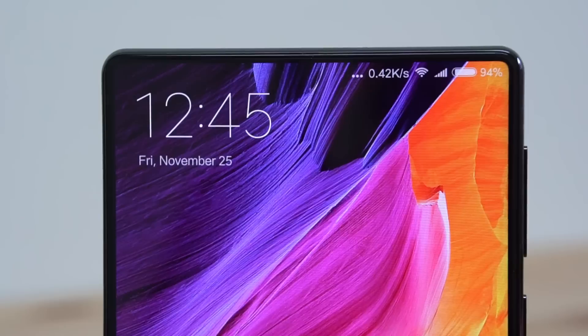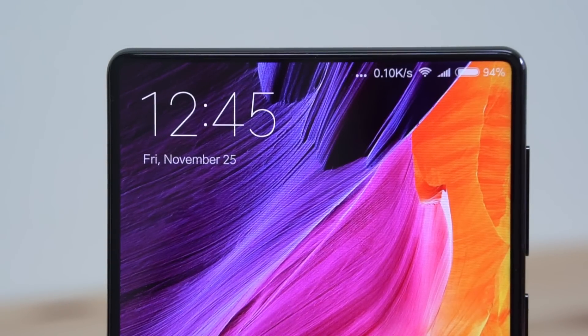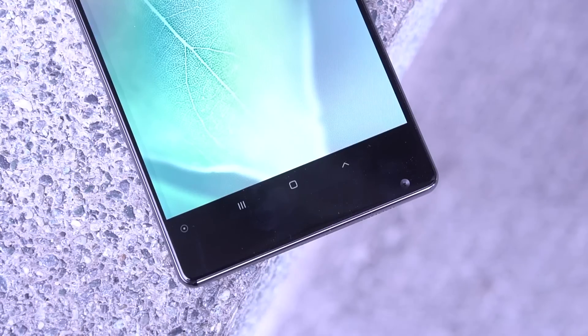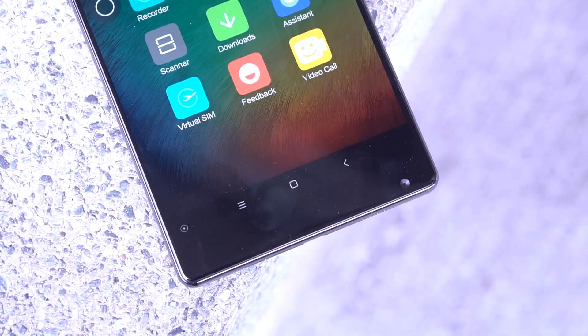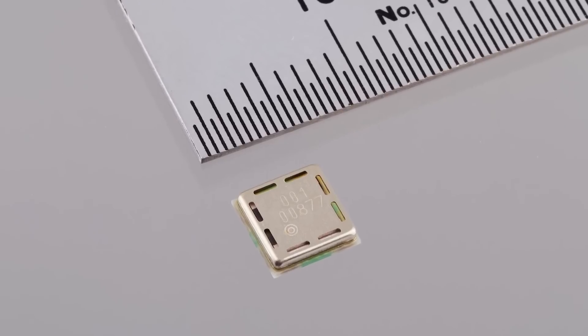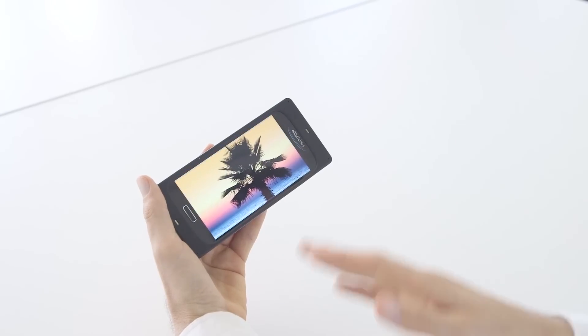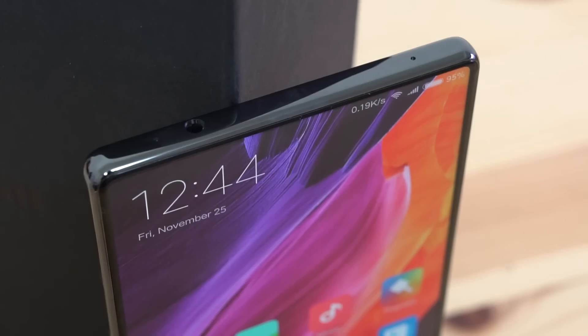Another interesting hardware change is the proximity sensor, which has been cut from the top bezel. Normally, smartphones use an infrared proximity sensor to detect your face during a phone call, so when you press the phone against your ear, you don't accidentally press buttons. The Mi Mix still does this, but instead of an infrared sensor mounted on the outside of the phone, Xiaomi uses an ultrasonic sensor that can live beneath the screen. I've never noticed a difference, which means it works great, takes up less space, and allows for that crazy thin bezel.